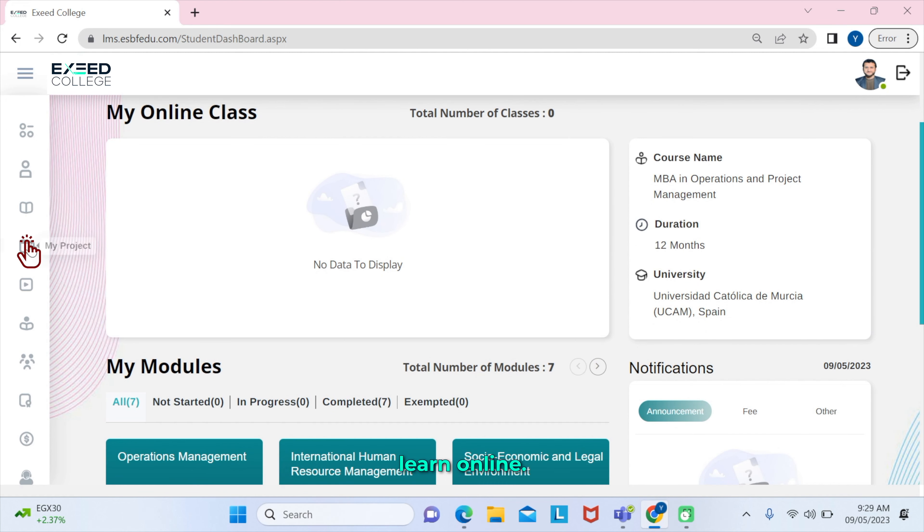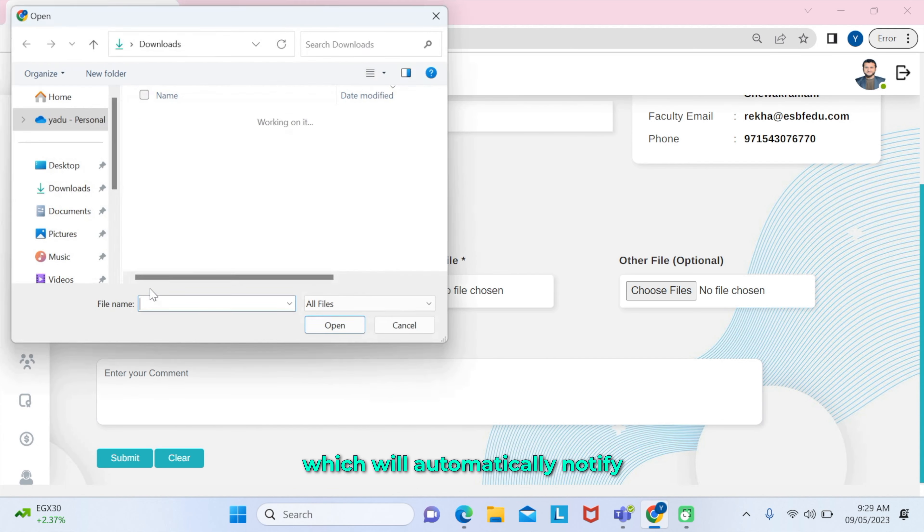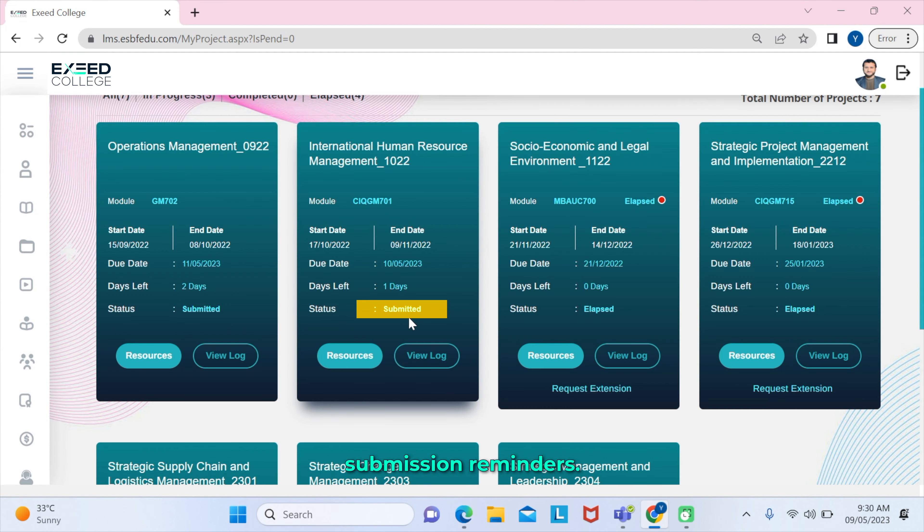The LMS is where students learn online. We are responsible for maintaining the LMS, which will automatically notify students about attendance and submission reminders.